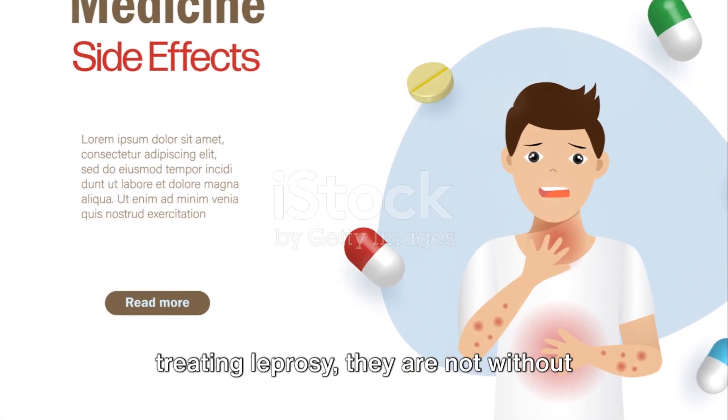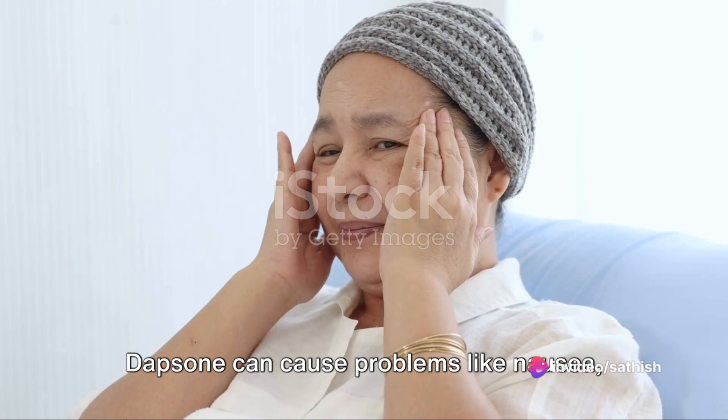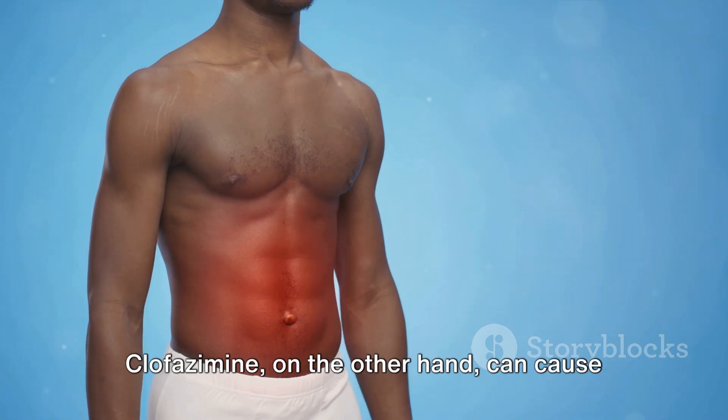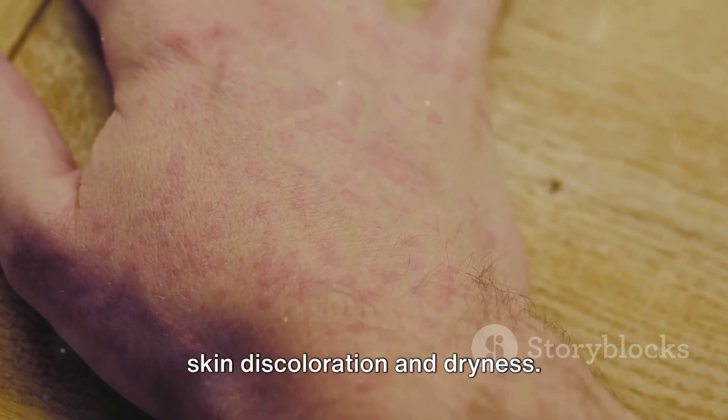While these drugs are effective in treating leprosy, they are not without side effects. Dapsone can cause problems like nausea, vomiting, and severe anemia. Rifampicin may lead to liver toxicity and discoloration of body fluids. Clofazimine, on the other hand, can cause skin discoloration and dryness.